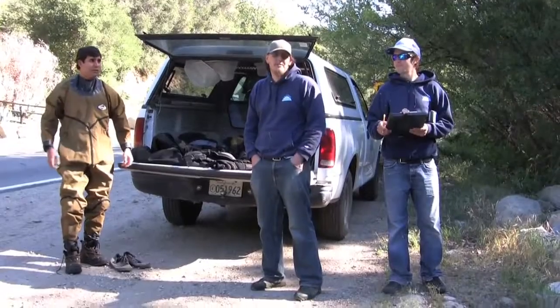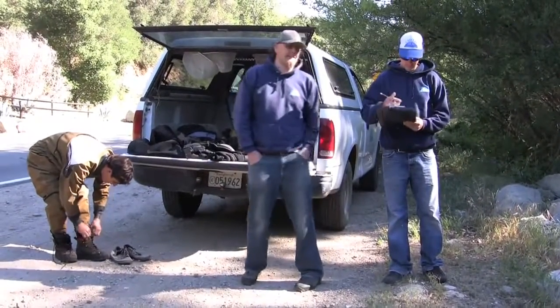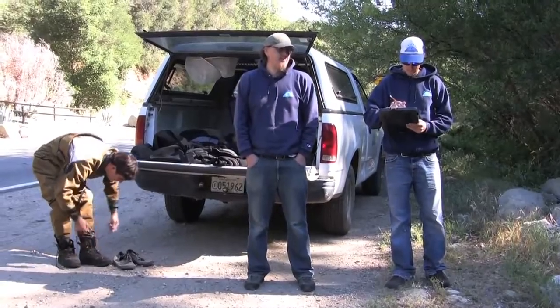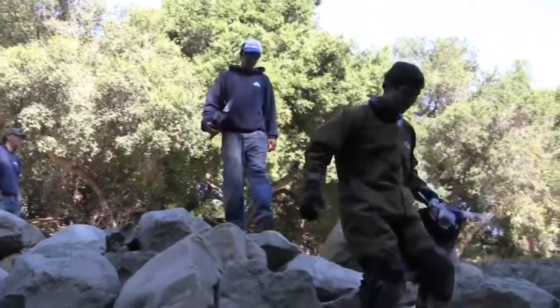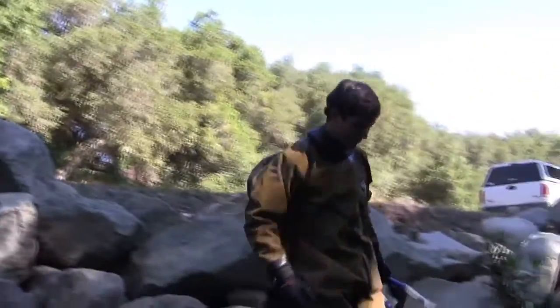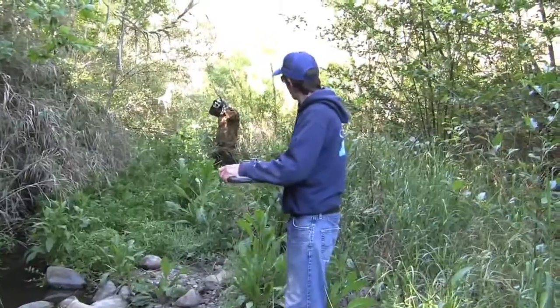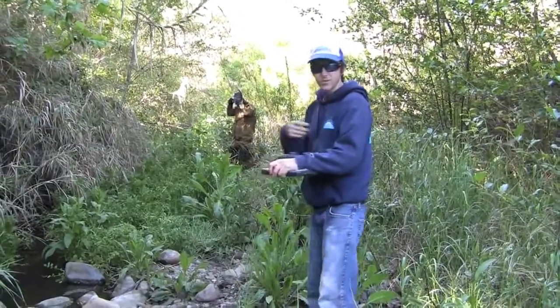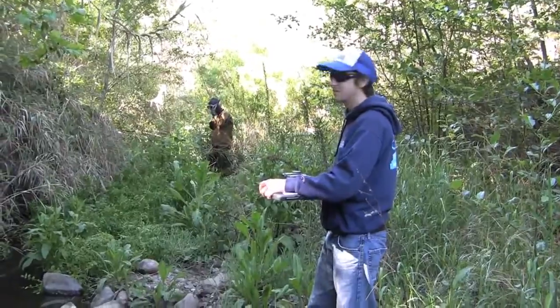We're with the Casitas Municipal Water District and we're on San Antonio Creek snorkeling for trout. Jordan, what's Andrew doing back there? Just getting his snorkel wet and preparing himself mentally.